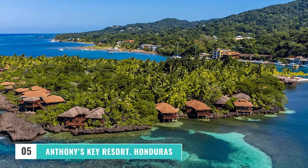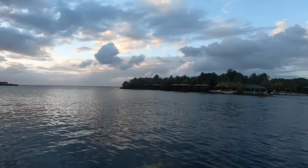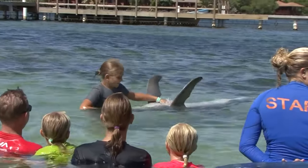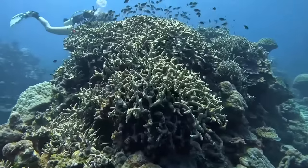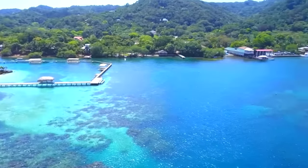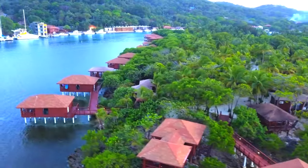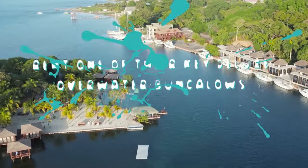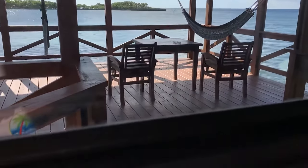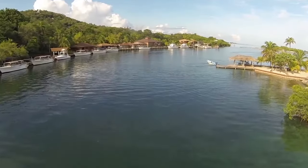Number 5: Anthony's Key Resort, Honduras. Right off the famed Roatán Island is a private island vacation unlike any other on this list. Do you want to learn to scuba dive in a tropical paradise? Would you like to spend some time swimming with dolphins? Or perhaps you're after nature and tranquility? Anthony's has it all and more. With a range of bungalows to select from, the resort provides a memorable experience for couples and families alike. Rent one of their Key Deluxe Overwater Bungalows with private decks, or opt for the Bigger Key Superior Bungalows if you're traveling with a family and need more space.